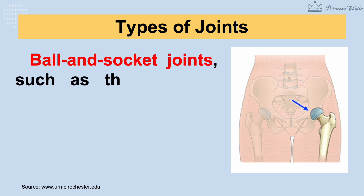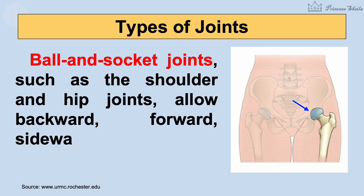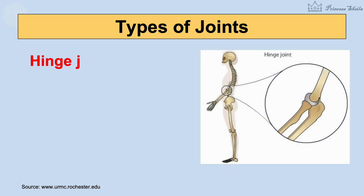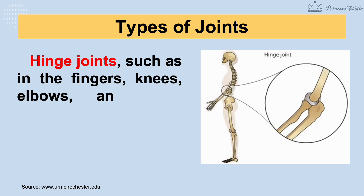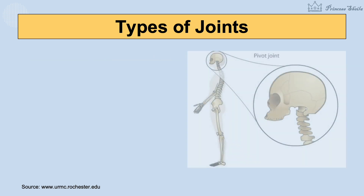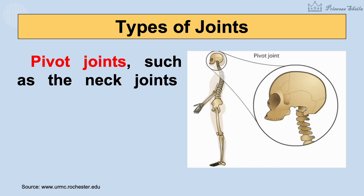Ball and socket joints, such as the shoulder and hip joints, allow backward, forward, sideways, and rotating movements. Hinged joints, such as in the fingers, knees, elbows, and toes, allow only bending and straightening movements. Pivot joints, such as the neck joints, allow limited rotating movements.